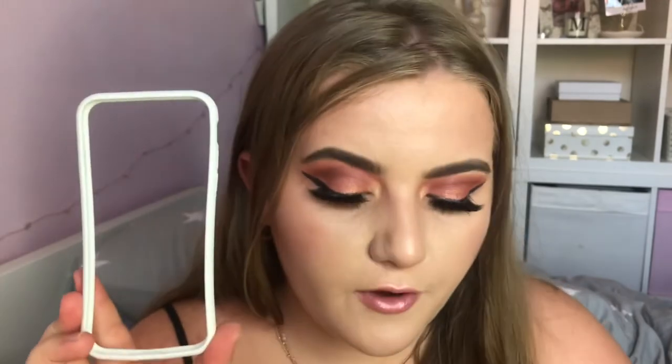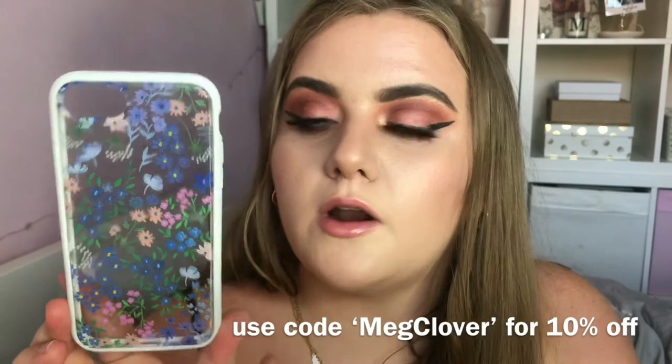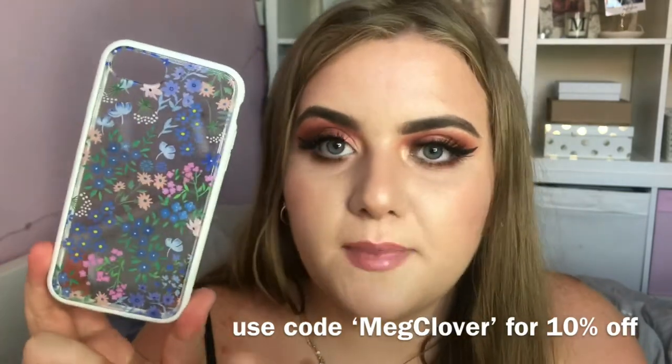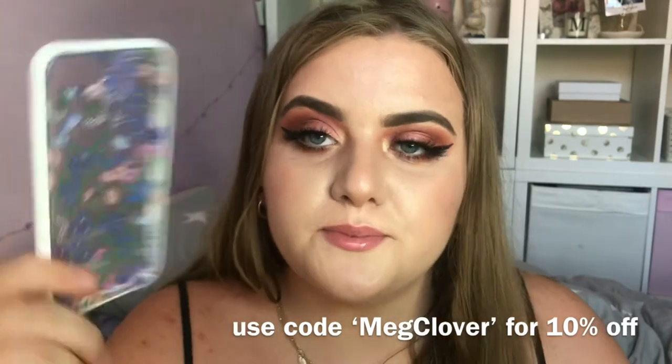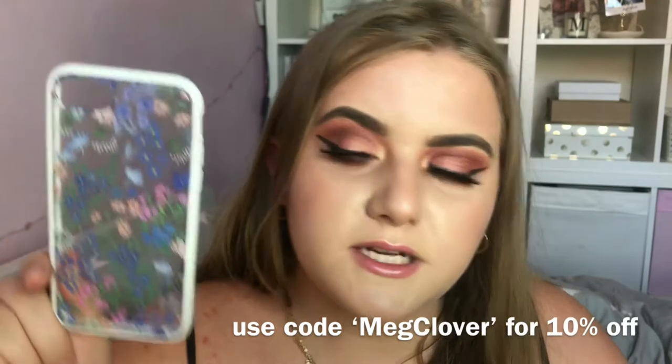Next I have some phone cases from a brand called Chroma. You order a frame — mine is white — which is food grade, snug fit, 100% recyclable, 3mm thin, 30g light, 100% BPA/BPS/BPF free, and absorbs over 11ft of impact. Then you get interchangeable back plates. The ones I chose are a daisy print, a spotty one, and a floral one. Once assembled, it looks like this — the floral one is my favourite. I really like that the plates are interchangeable and the case feels really sturdy.